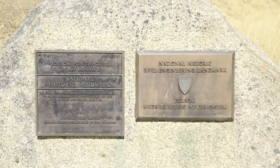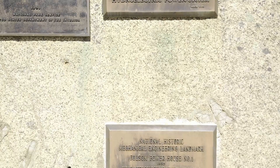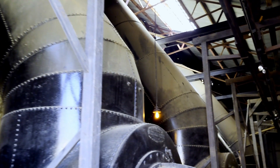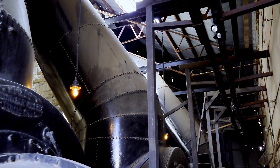It is recognized as a historic engineering landmark by both the American Society of Civil Engineers and the American Society of Mechanical Engineers. A visit to Folsom Powerhouse is a great way to understand how hydroelectricity works. Let's take a look.